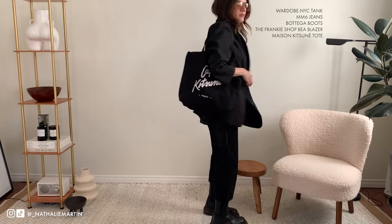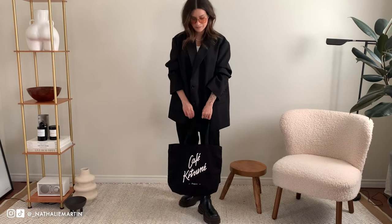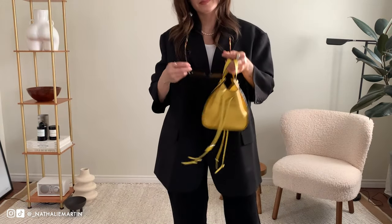Another thing I recently got is this canvas tote bag from Maison Kitsuné. I already have a white version of it and I find myself reaching for it a lot, and when I saw the black one come up on sale I thought I just needed it in my wardrobe.